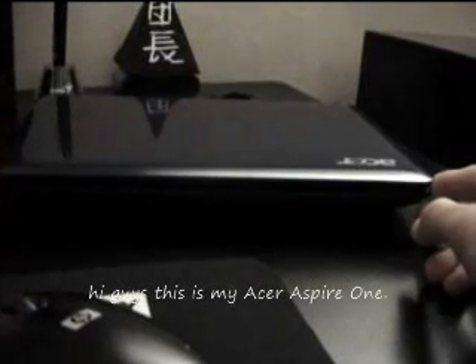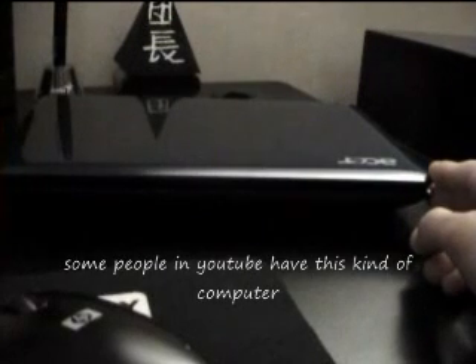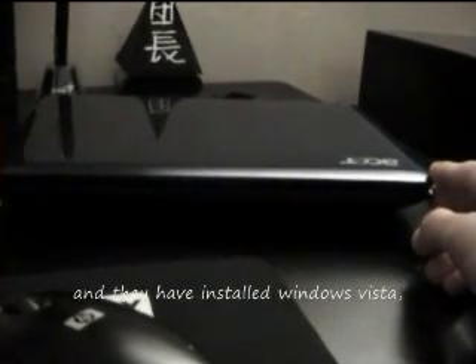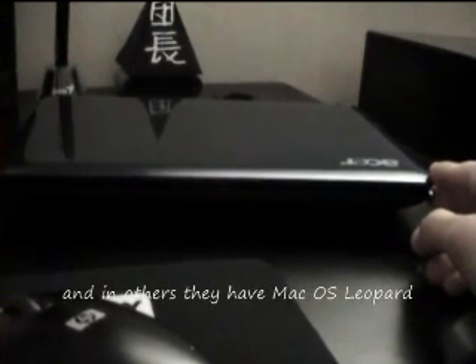Hi guys, this is my Acer Aspire 1. I'm going to show you in this video — some people on YouTube have this kind of computer and they have installed Windows Vista, Ubuntu, and others have Mac OS Leopard.